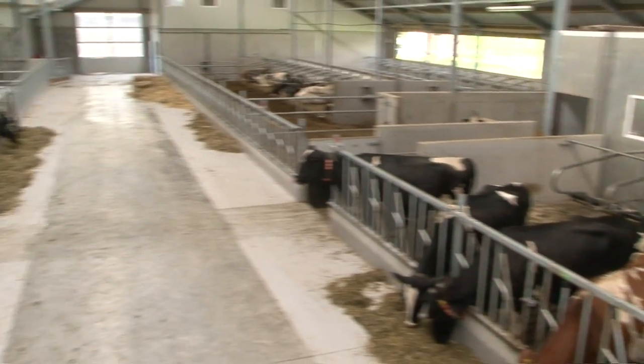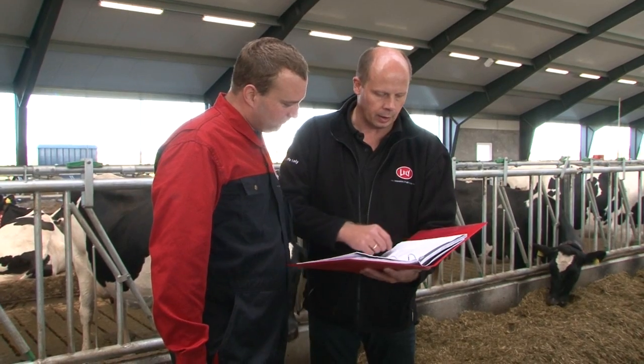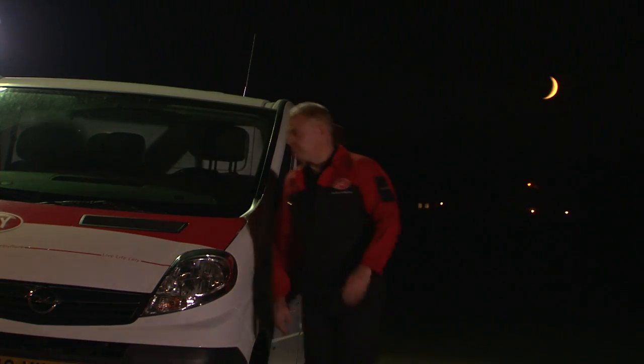The modular system offers you and your herd optimal flexibility, both now and in the future. A professional network of specialists and service people helps you to make robotic milking a success on your farm.